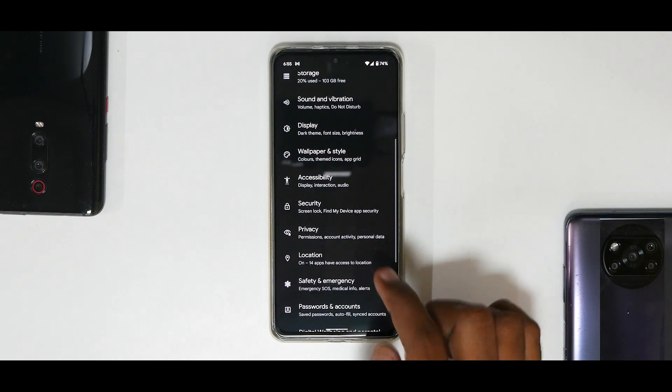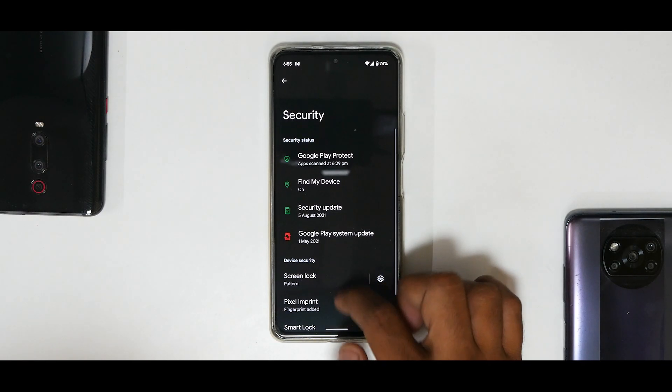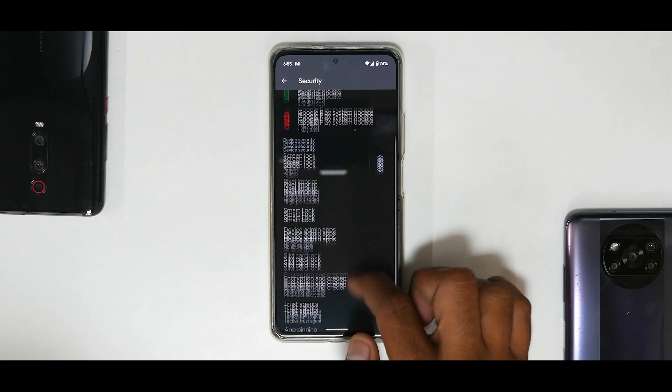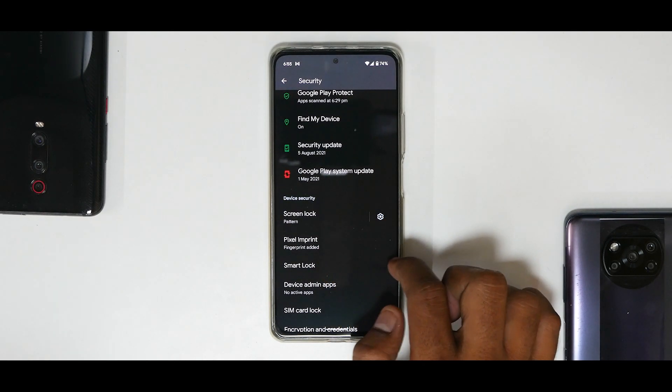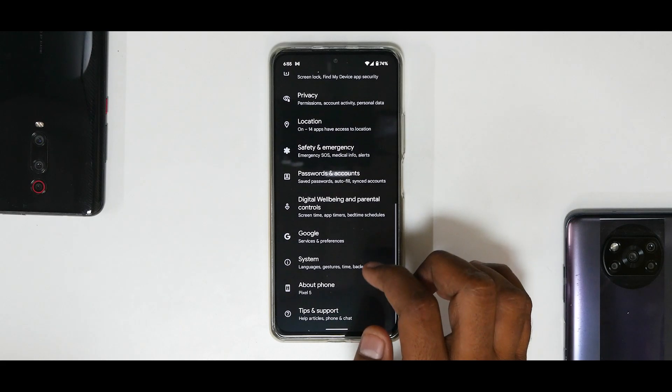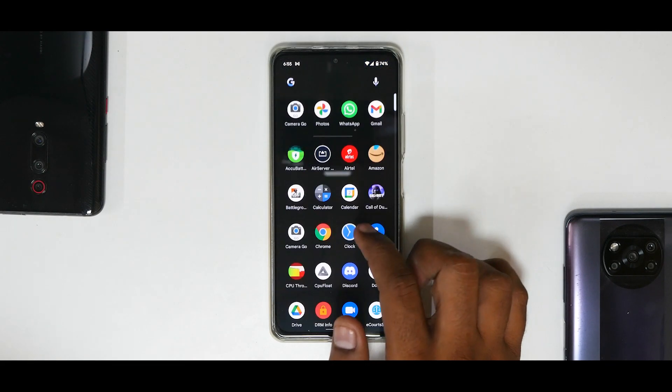Under Security you have all sorts of options — Permission Manager in the Privacy section. They've paid a lot of attention to privacy in Android 12. As far as the fingerprint scanner is concerned, it works really well with no major issues.